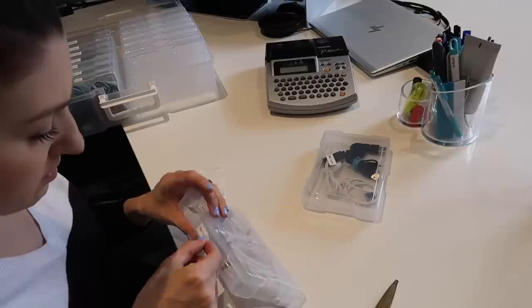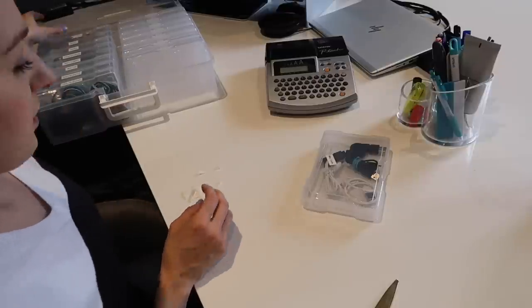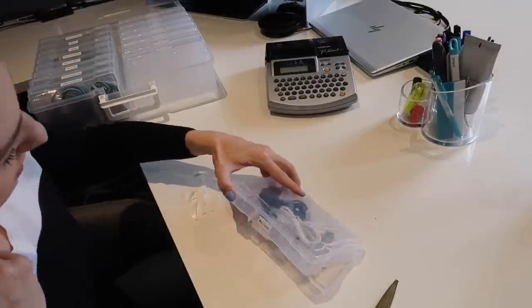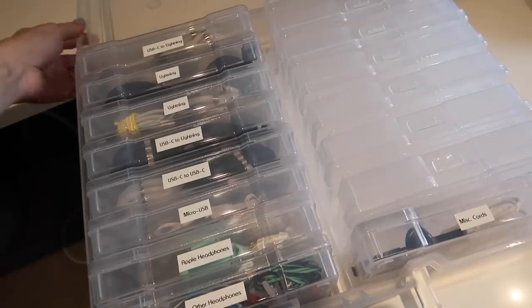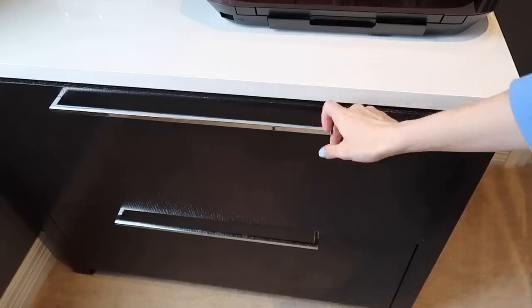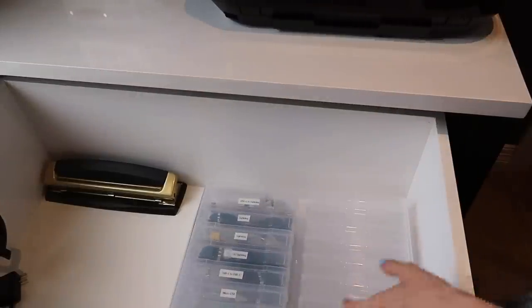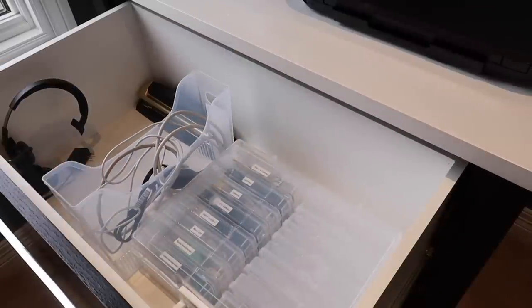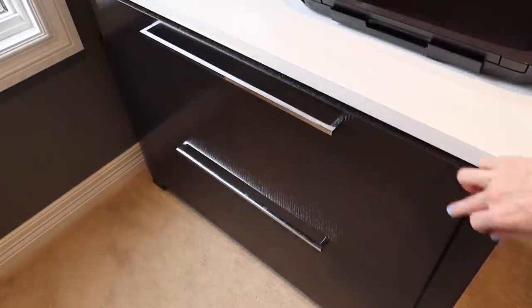I didn't buy a ton of new things to do this office organization — just a couple: the acrylic file organizer and the organizer for all of my cords. That's it. And I feel so much better about my space. I'm really happy with how it turned out. I hope you enjoyed today's video — if you did, please give it a thumbs up, and until next time I'll see you guys later.